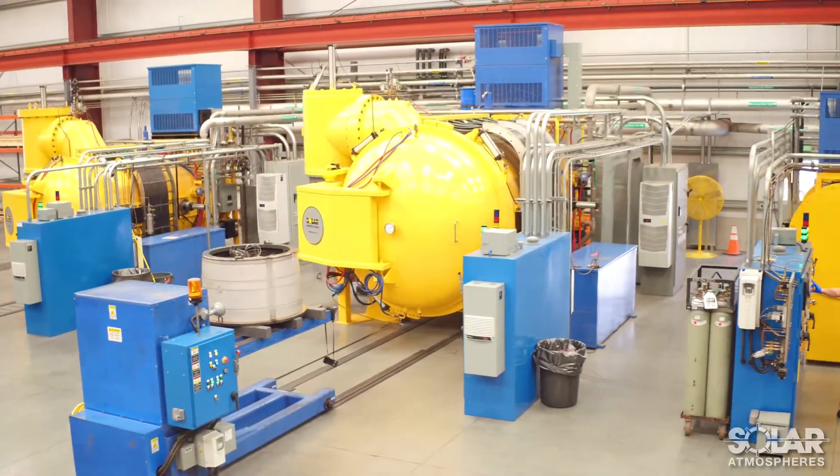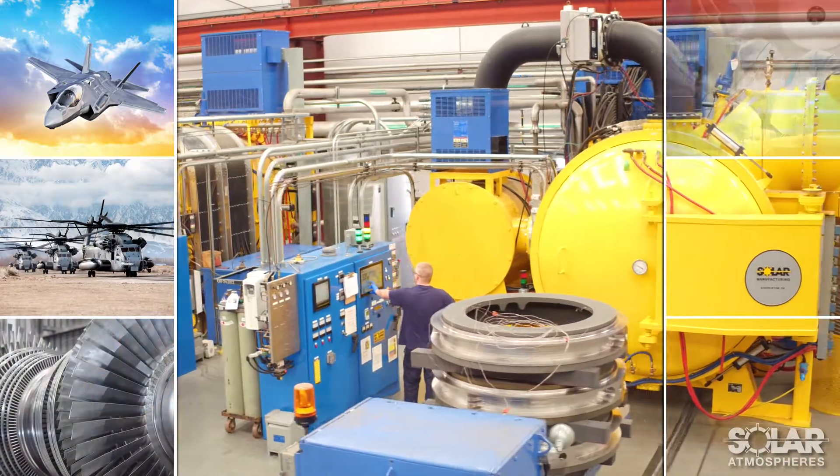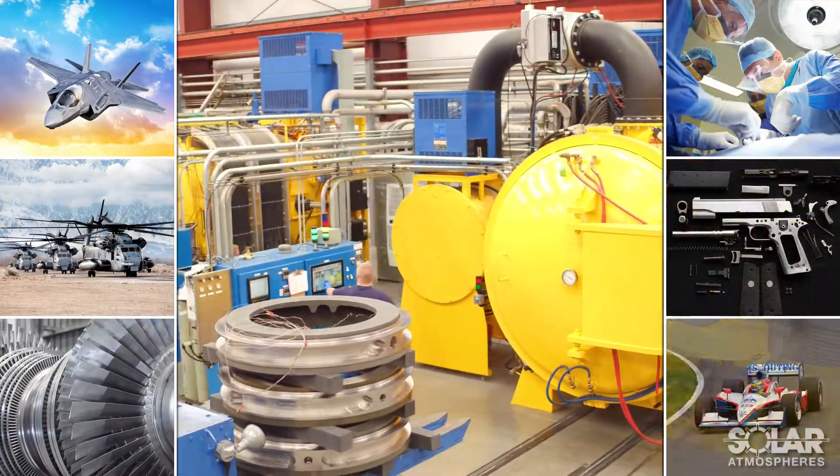Solar serves over 18 markets, including aerospace, defense, power generation, medical, arms manufacturing, automotive, and many more.